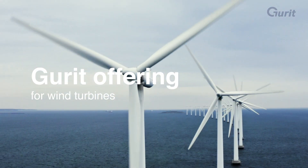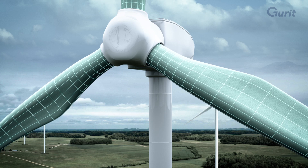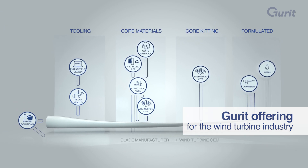Gurrit provides unique offerings and expertise within the wind turbine industry: tooling for wind turbine blades, advanced composite materials, core kitting services, and formulated products.